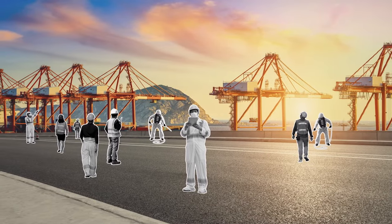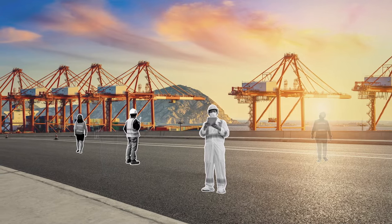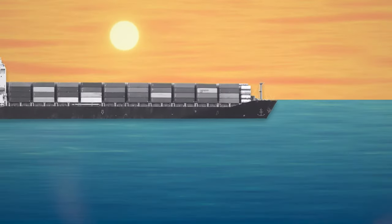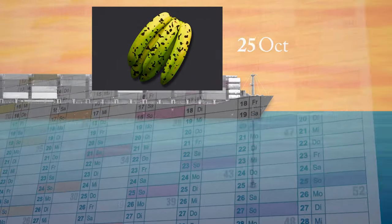As countries locked down from COVID-19, ports have been operating at a lower capacity with less port workers, which means slower customs clearance and even refusal of ship entry, leading to food waste and disrupted food distribution.